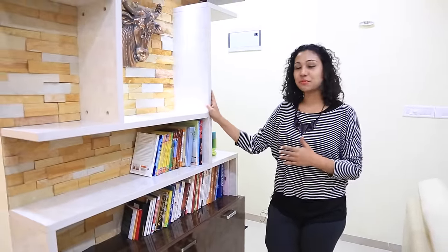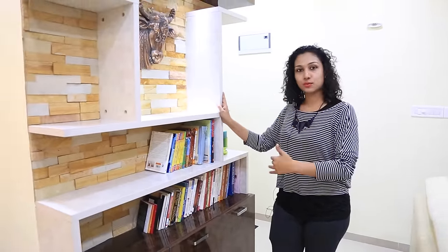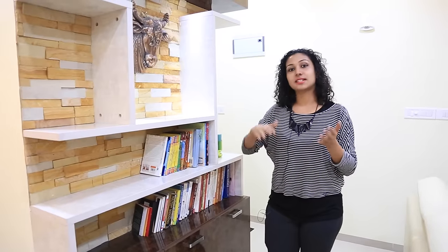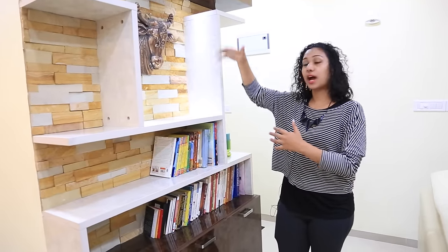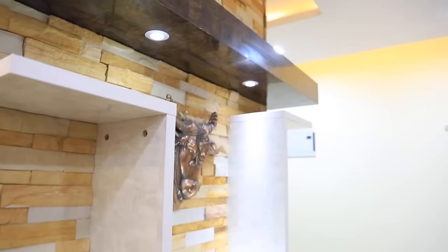Now we are entering the living area. Our client is very fond of reading books, so we have designed a small library for him. We have used a box with laminate here, using a light and darker color combination to get that perfect look. We have used a rafter with spotlight to highlight the artifacts which will come here in future.